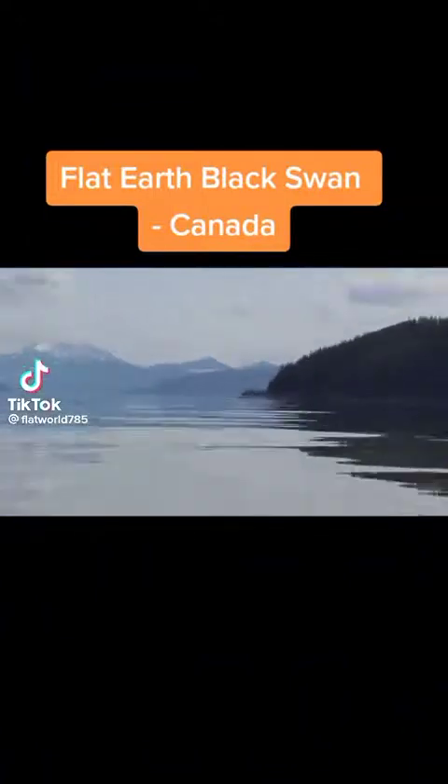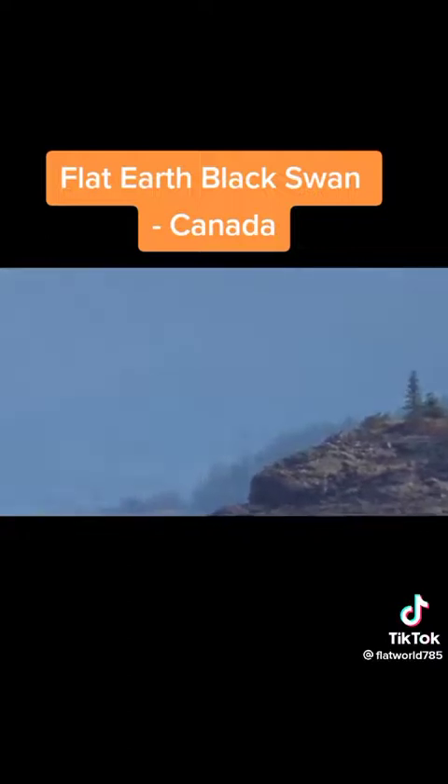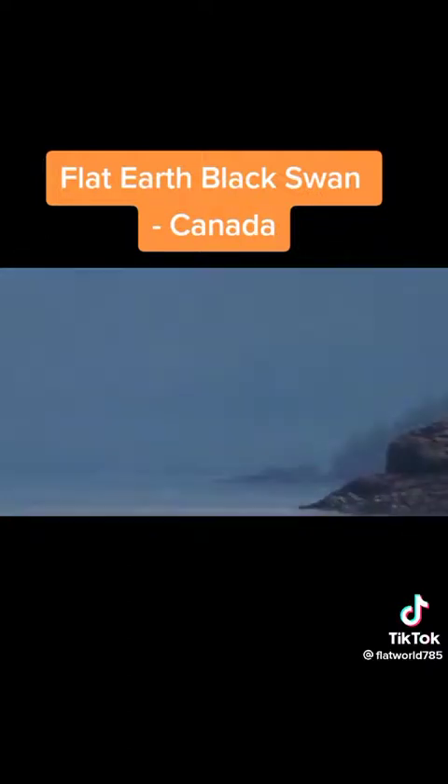Today I wanted to quickly share with everyone a new, remarkable black swan proof of the flat Earth. This evidence comes from the YouTube channel Heath Carmody. I'll have a link in the description where you can visit his channel and subscribe.